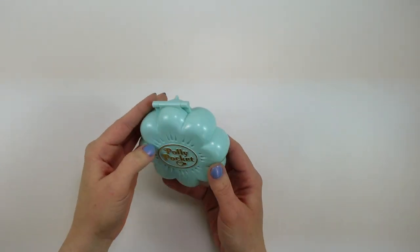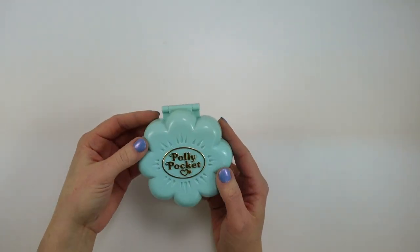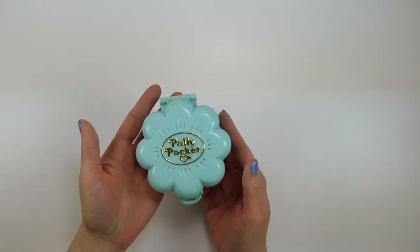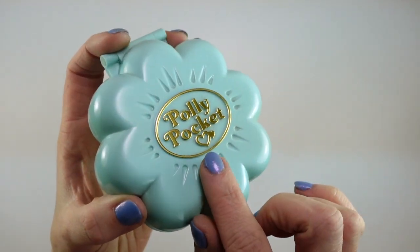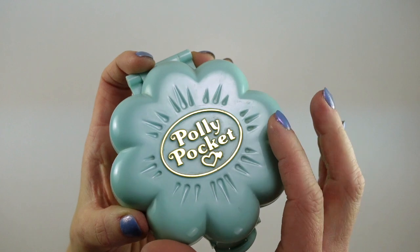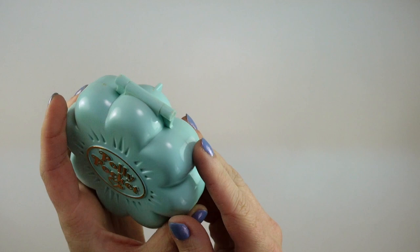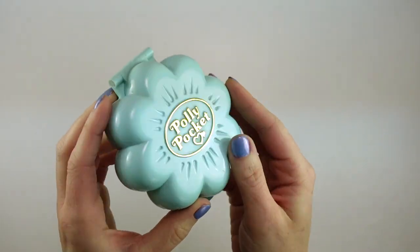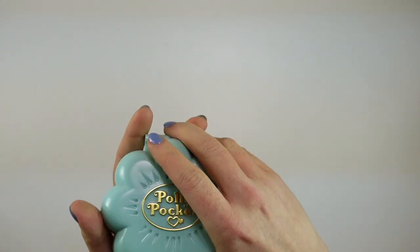This set is so beautiful. It is from 1990, being the second year that Polly Pockets were produced, and it's in that classic compact style. I just want to shout out how beautiful the condition of this one is because it is minty — no pun intended because it's also kind of a mint color — but it's so, so gorgeous. Let's open it up and check it out inside.